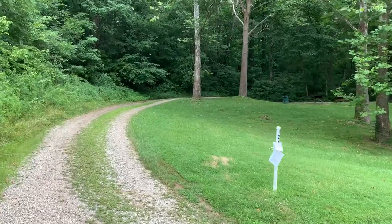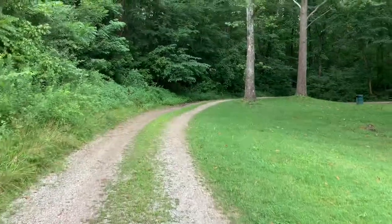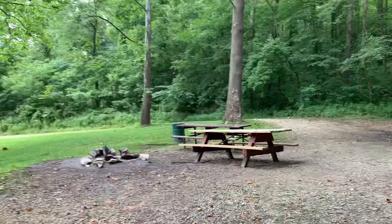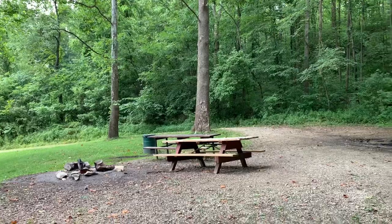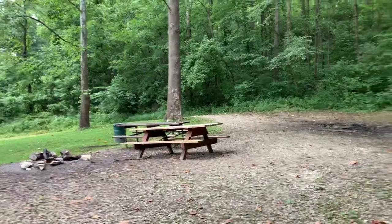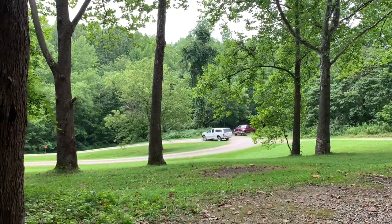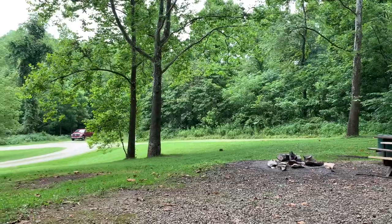This is campsite number 12. You have a smaller camping configuration here — small travel trailer, truck camper, pop-up camper — you could get in here. I wouldn't take any type of long travel trailer or big rig back here. Down there is the turnaround. Let's go back down into the campground proper and check it out.